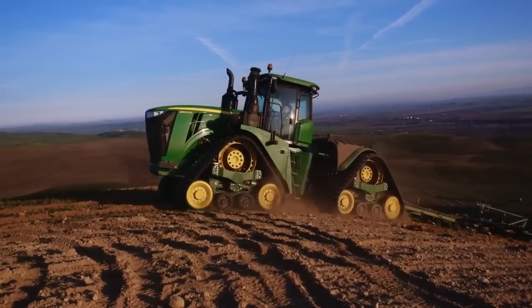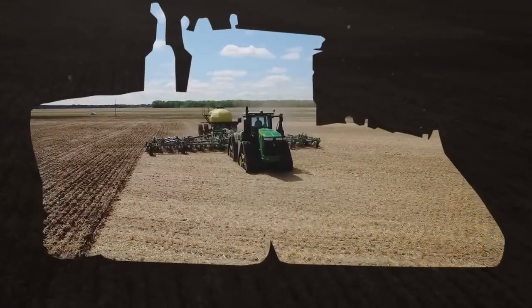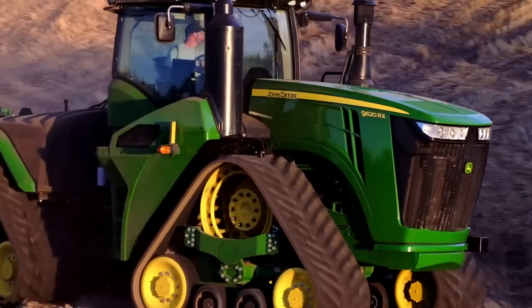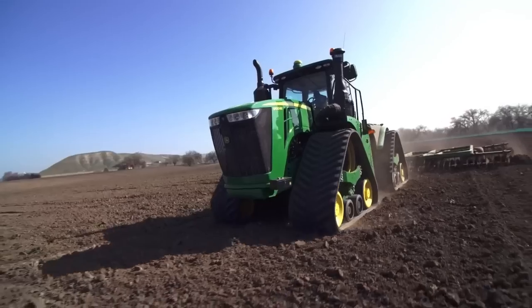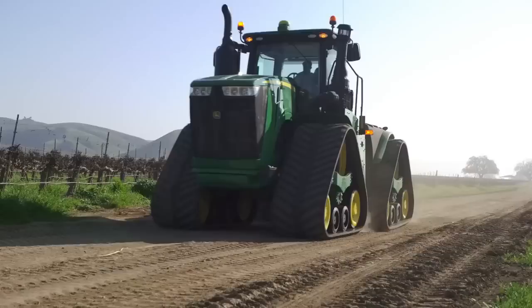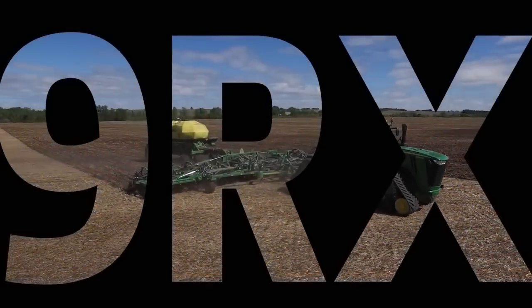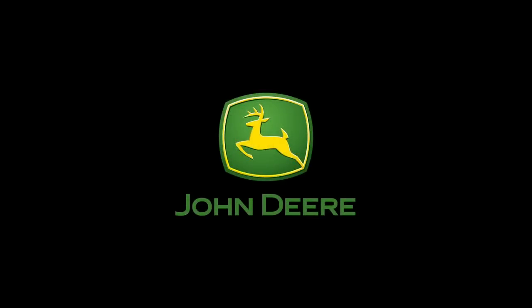Best of all, it's supported by the same John Deere dealer. With the addition of the new John Deere 9RX to the nine family of tractors, the right tractor is waiting for you at your John Deere dealer. Test drive the new 9RX today. Nothing runs like a Deere.